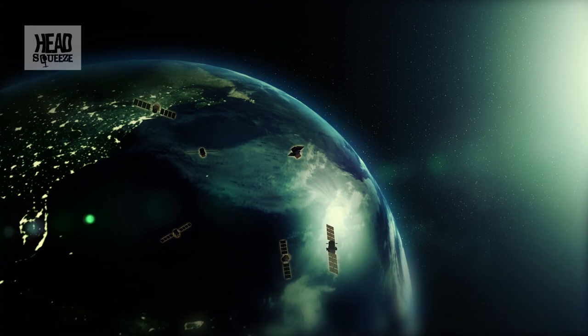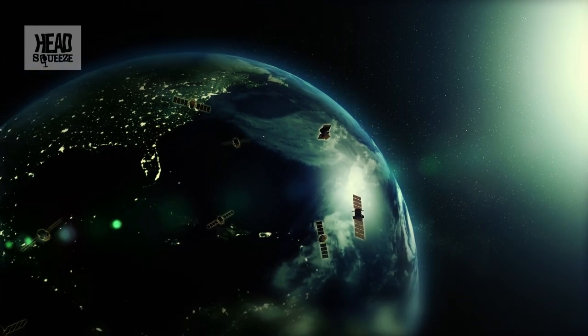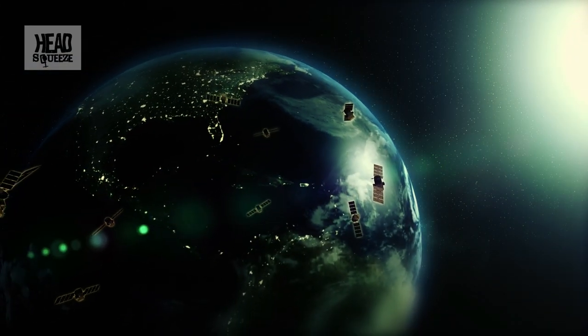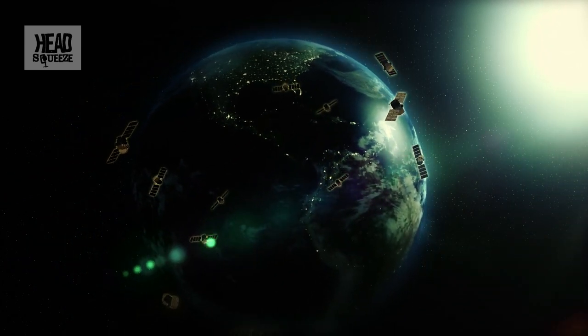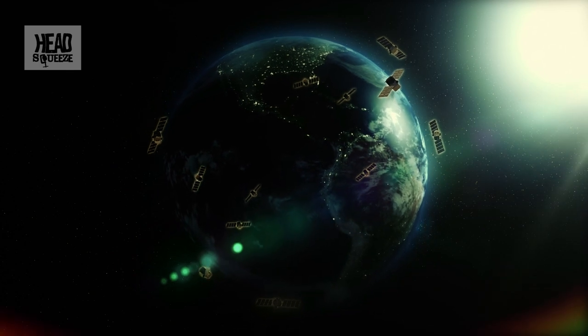Although there are rival systems in various stages of development, including the European Galileo Project, all modern sat-nav systems rely on the global positioning system known as NAVSTAR to tell them where they are. NAVSTAR is a network of 24 satellites that orbit the Earth at altitudes of around 11,500 miles, organised and paid for by the US military.